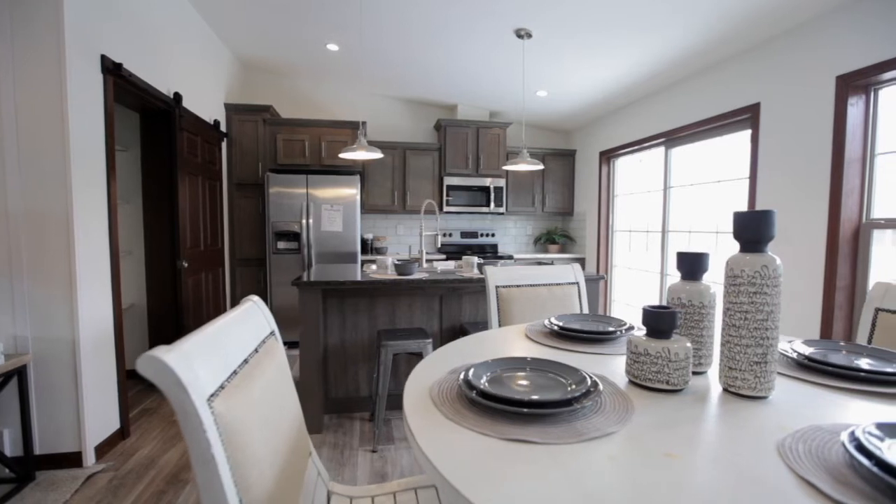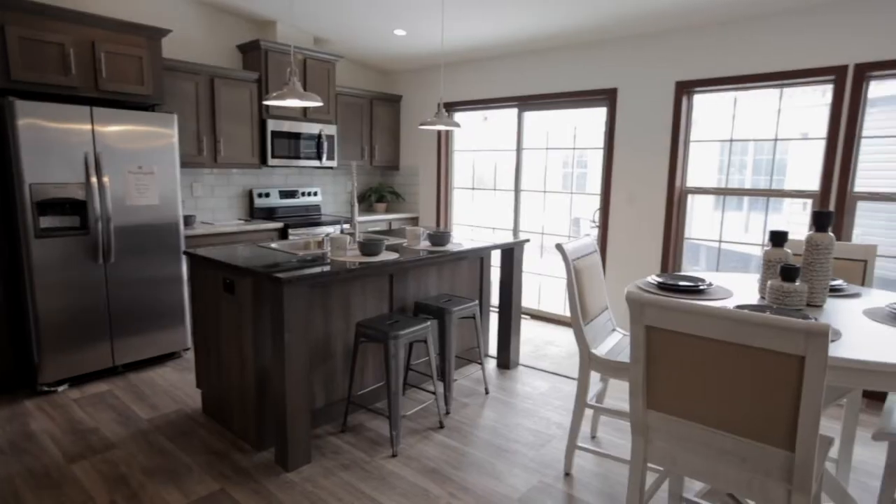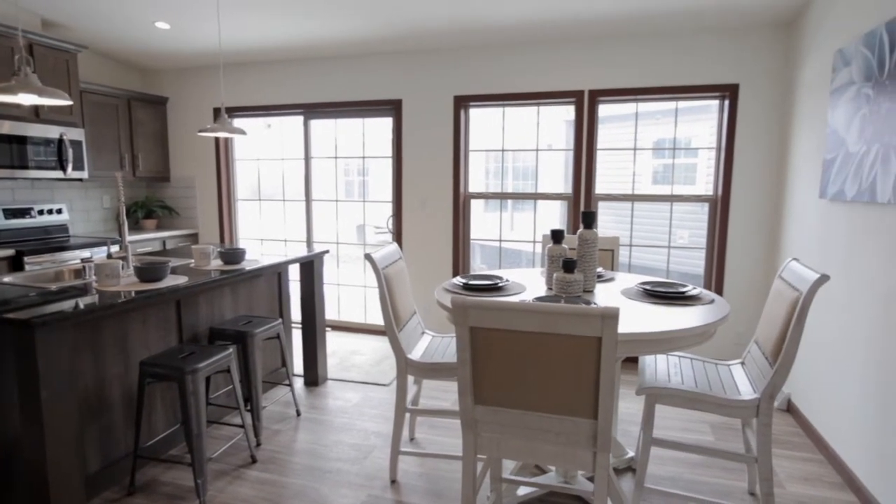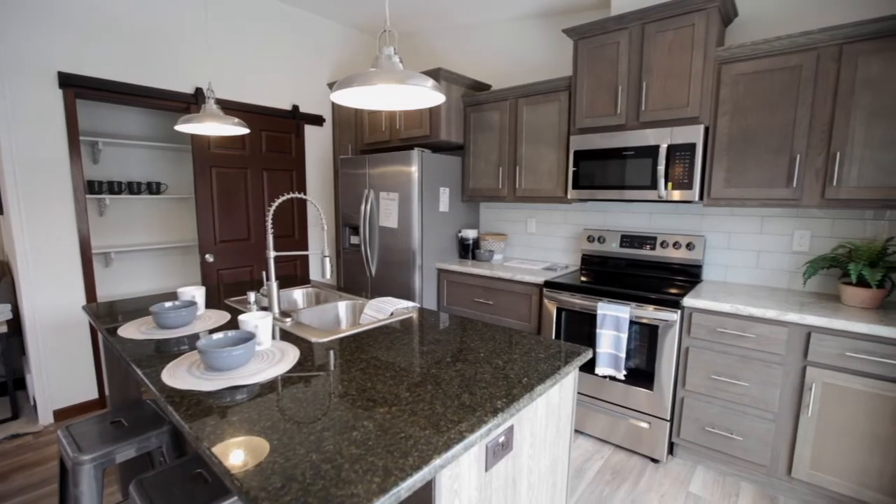As we enter the kitchen, you can see it's bathed in natural light from the double windows and patio door, which is perfect for your outdoor view. And the view inside the kitchen is great too.